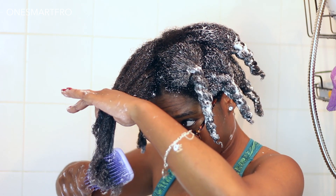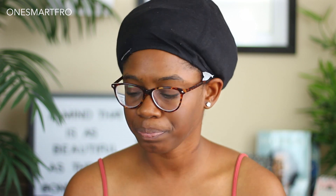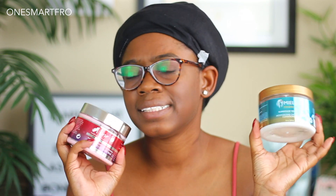On this side of my head I have the Mane Choice Prickly Pear mask, and on this side I have the Mielle Organics overnight moisturizing conditioner. I put these in my hair around 10 o'clock last night and it is about 11 now, so they've been in my hair for a good 12-plus hours. I'm getting ready to rinse this out so I can style my hair.